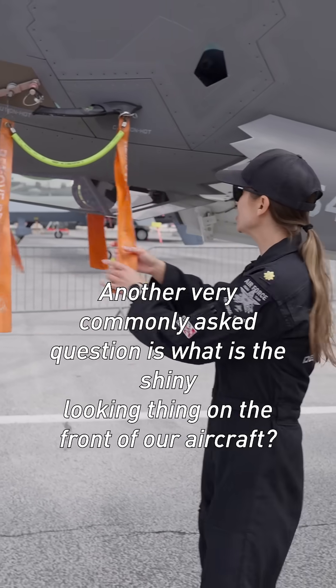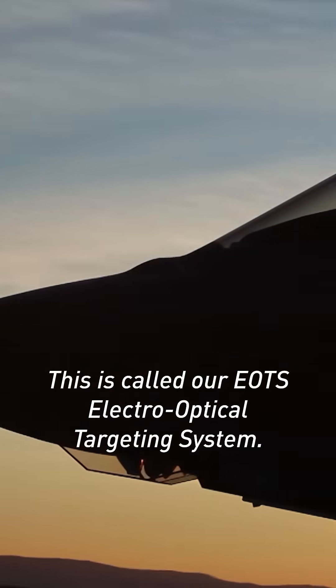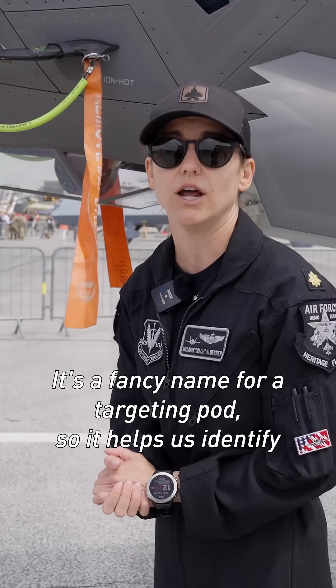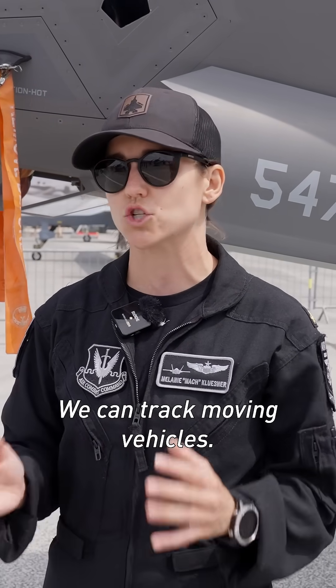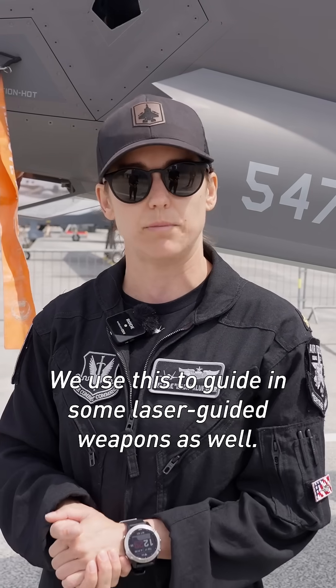Another very commonly asked question is what is the shiny looking thing on the front of our aircraft? This is called our EOTS, electro-optical targeting system. It's a fancy name for a targeting pod, so it helps us identify friend from foe while we're flying overhead. We can zoom in on the ground, we can track moving vehicles. We use this to guide in some laser-guided weapons as well.